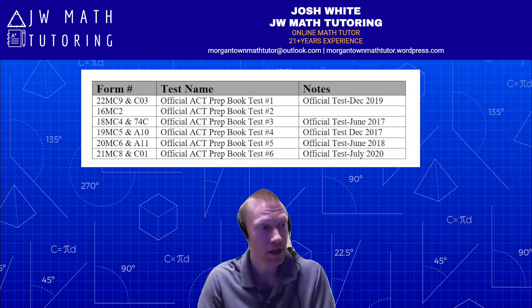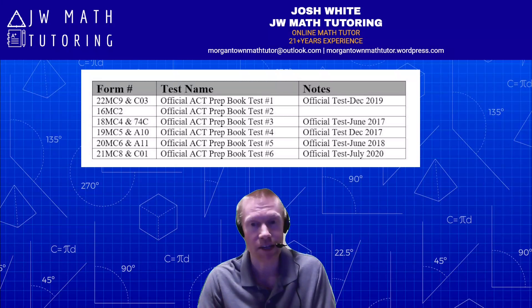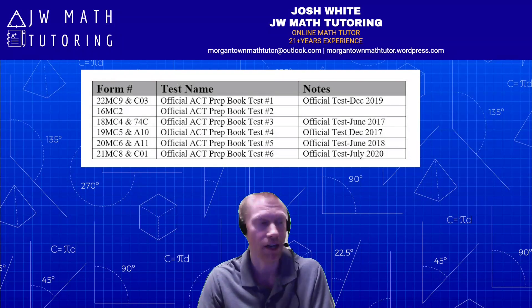Even though in the book they have made-up form numbers that don't make any sense — like 22MC9, 19MC5, 20MC6, 21MC8, and so on — these are the exact same tests as those previously released. So you can go to Google, search for something like 'ACT form 7-4-C PDF,' and you'll get multiple links where you can download and take the test. Same thing with the other ones listed.